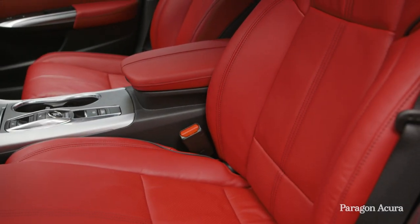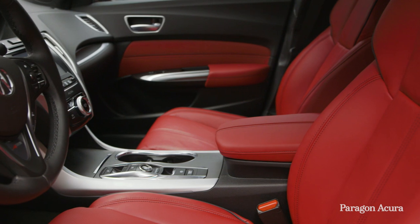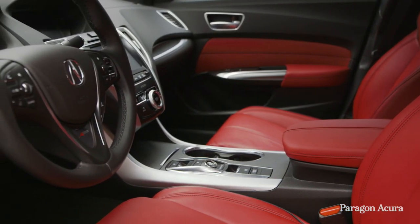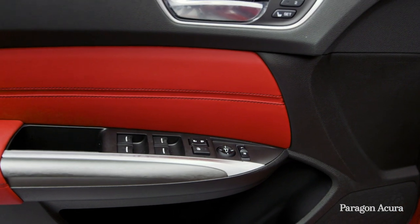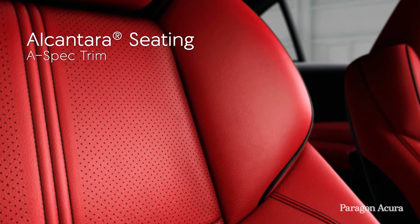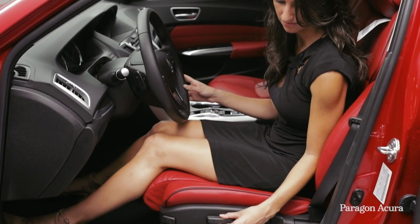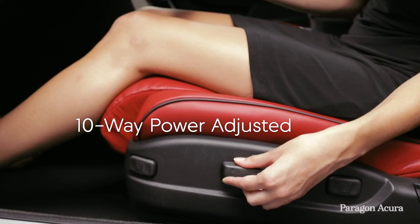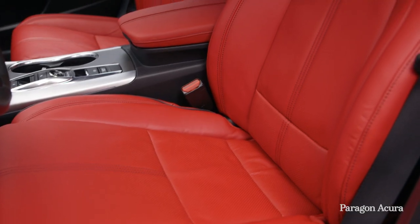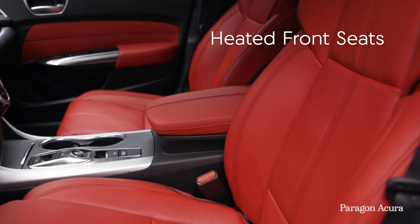The aggressive attitude of the TLX A-Spec only just begins with exterior styling, as we take a look into the redesigned and sporty interior. Experience the unsurpassed comfort of Milano Premium Leather, with the A-Spec model including Alcantara trim seating surfaces. The driver's seat now features 10-way power adjustment with built-in lumbar support, while both driver and passenger seats are detailed with high contrast stitching and piping. Plus, both front seats are heated, keeping you warm on those cold New York mornings.